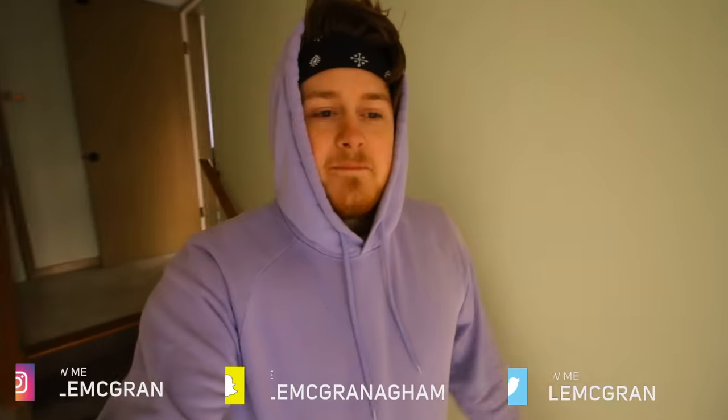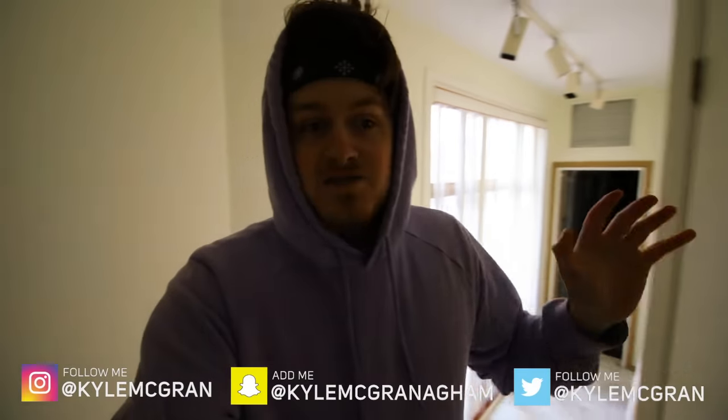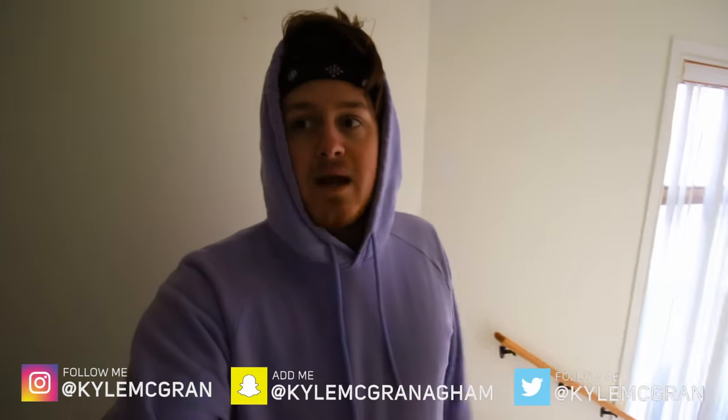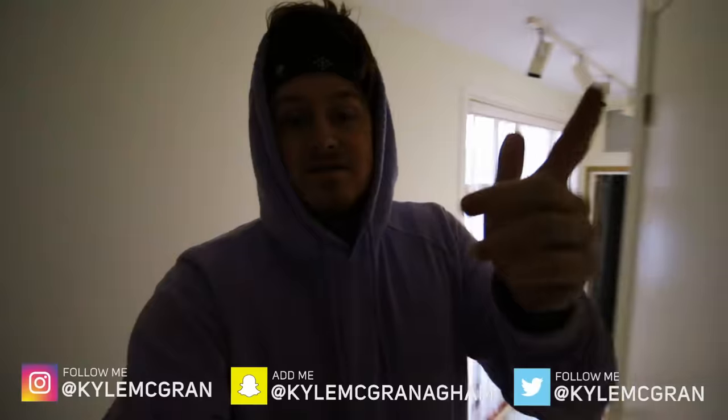What's up everyone? I'm back with another video starting off in this amazing mansion. This is known as the mafia mansion. It's super sick, it's huge. So I want to go ahead and show you guys it right now. Before this video starts, make sure you turn on my post notifications and follow all my social media down below. And let's dive into this.